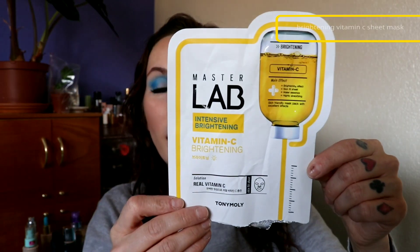Let's get these sheet masks out of the way. This is the Tony Moly Brightening Vitamin C Sheet Mask. I like this one — it gives almost immediate brightening results, which I really like. But I don't like the scent; it smells like lemon Lysol or lemon Pledge. Scent is not for me, but I really like this mask. I did buy a pack at TJ Maxx, so I have a few more to use.